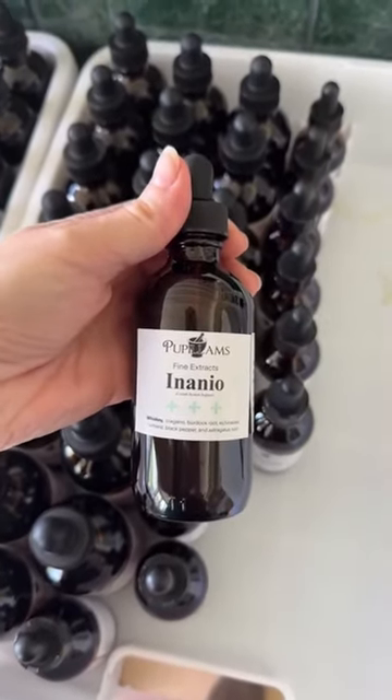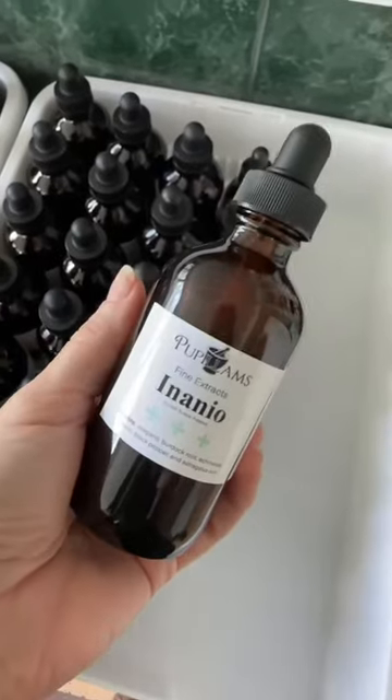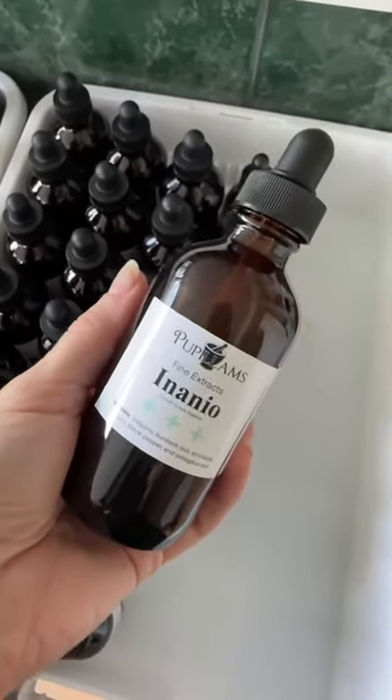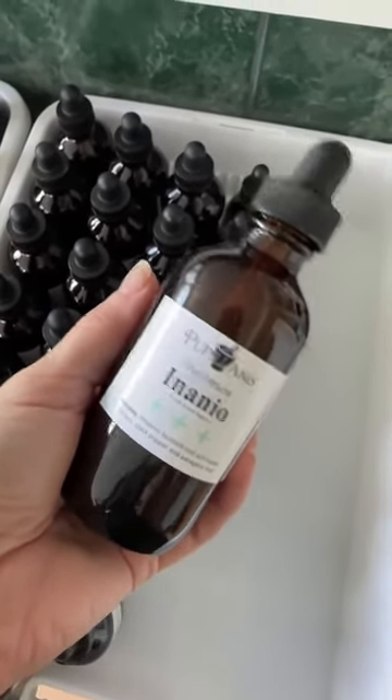Inanyo is our lymphatic system support blend. If you don't know what your lymphatic system does, it's kind of your body's filtration system. It's responsible for your fluid balance in your body, so any type of fluid swelling, this would help out with decreasing that. Your lymphatic system is also responsible for producing your white blood cells, which are the soldiers that go marching whenever you get any kind of illness to help fight off viruses and bacterial infections. So if you're suffering from swelling due to excess fluid, or you just want to help keep your white blood cell system healthy, Inanyo is your friend.